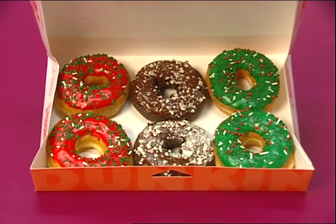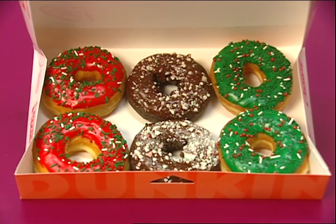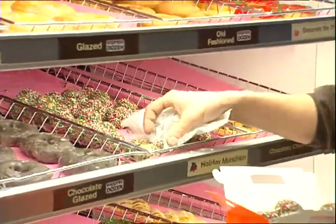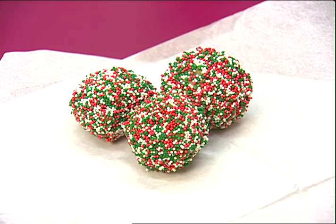Then there's the donuts — all kinds, all flavors, all shapes, including those world-famous munchkins to fill that hole in your holidays. We also have the holiday munchkins, which are great for holiday parties. They can be mixed with our traditional ones or just as is, and they're just great to bring to a holiday party, paired up with our coffee and our lattes.